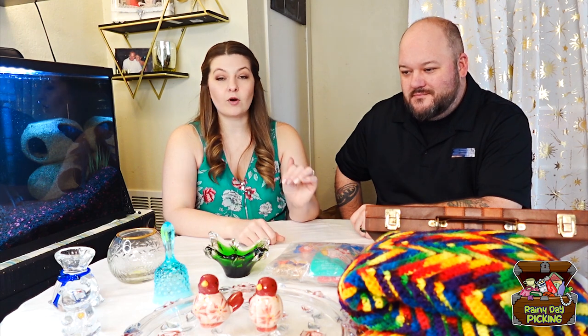Hi, I'm Cory. I'm Chris. And we're pickers in the Pacific Northwest. So come rainy day picking with us. Today we have our very first week of picking haul — we went to four thrift stores — and we'll go ahead and go over all the awesome treasures that we got.